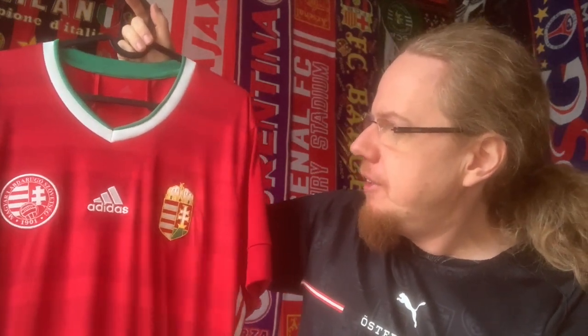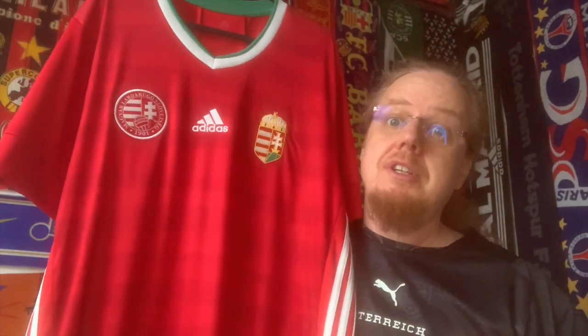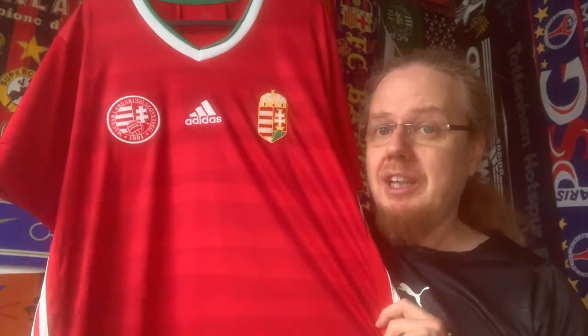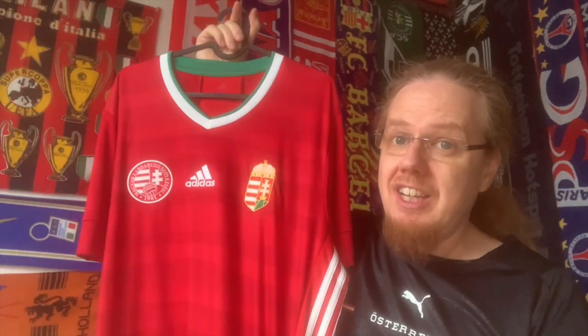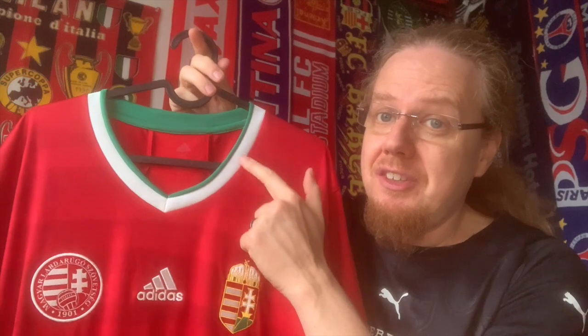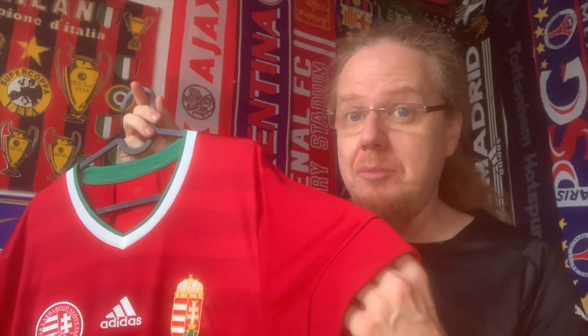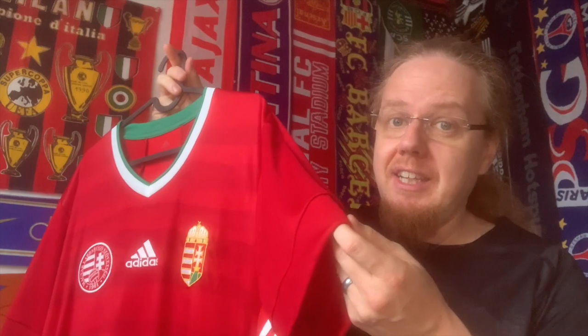Here we have the Hungary home jersey from 2020 to 2021. It's from the Adidas template that has all these graphics — they tried to sell us that the graphic on the back represents the waves of the Danube running through the Hungarian countryside. I can see a wavy pattern in there, and I think it actually adds to the appeal of the jersey. What also adds to the appeal is the red, white, and green — the Hungarian flag colors. I do wish the green were a little bit brighter to give a proper flag color, and you could have done that on the sleeve cuffs too, as Adidas did for many other national teams.